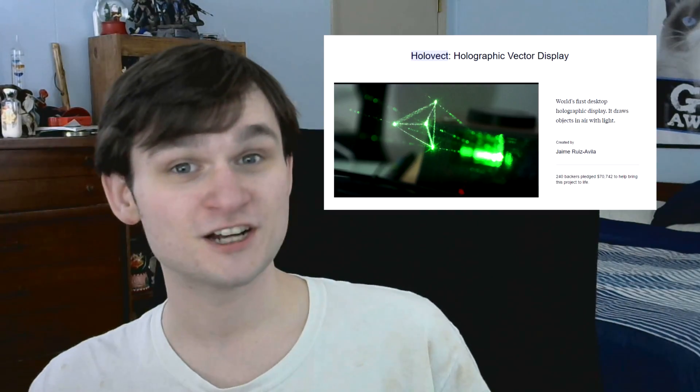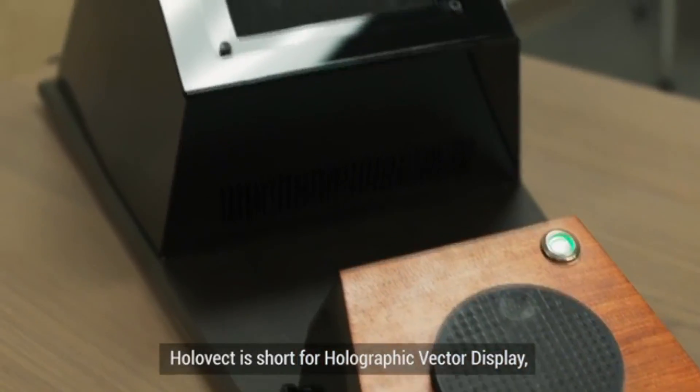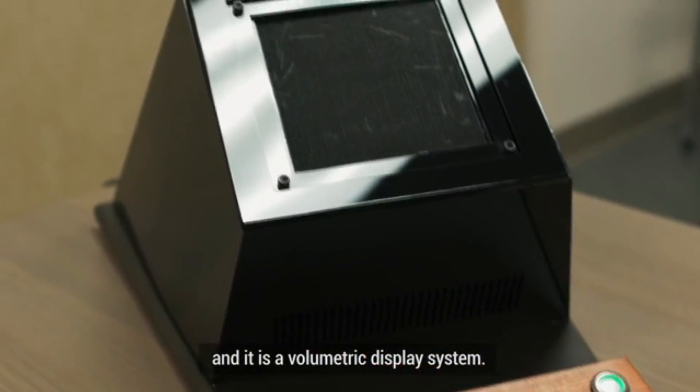So why am I talking about it here? That, my friends, is the punchline. So for today's project, we have the Holovect. Seriously, just picture it — Pokemon battles on a coffee table. That's the best thing in the world. Holovect is short for holographic vector display and it is a volumetric display system. That means that instead of displaying just a 2D image, this thing could actually project a 3D image either onto a surface or in the air. It can actually show an image having volume.